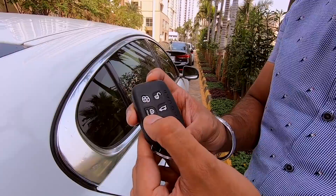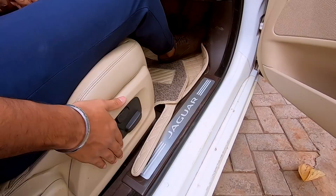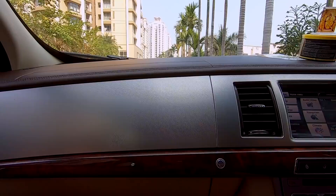We're all set to get into the Jaguar. But before we do that, just take a look at this key — it's a chunky piece. You've got a light switch, a hazard light switch, boot opener, as well as lock and unlock buttons. Inside the vehicle, both front seats are electrically adjustable with a memory function button. There's a light switch for your fog lamps as well as a boot opening button.